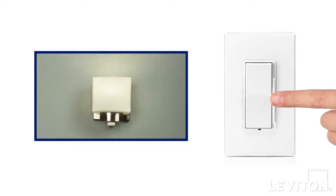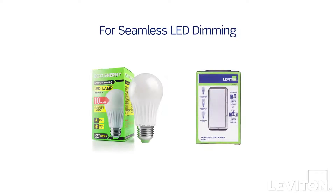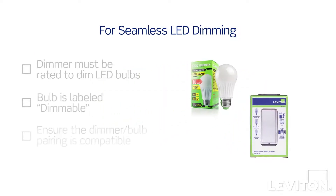But do your LED bulbs flicker, hum, or buzz when you dim them? Or do they have a limited dimming range? For the best LED dimming experience, keep the following three things in mind.